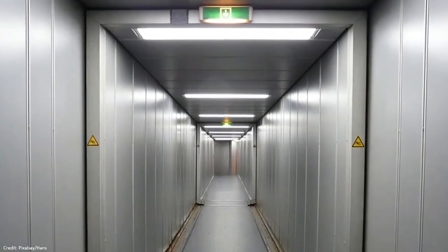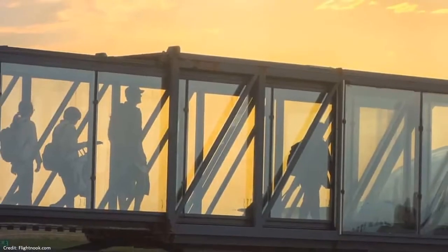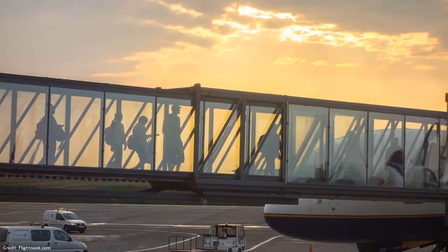A passenger boarding bridge is a tunnel that you pass through when you board or exit an airplane. It feels like it is part of the airport building, but it is actually a machine that you are passing through.